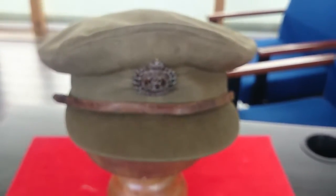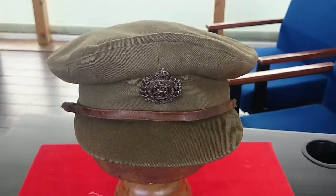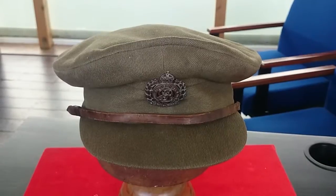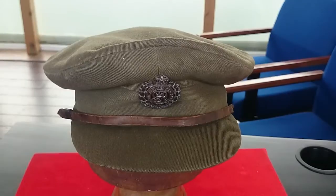We actually know the name of this officer, whose name was Howard Hands, who served throughout the Great War in pretty much every different theatre. So not just on the Western Front as you might think, but also out in Mesopotamia and pretty much all over.